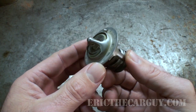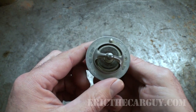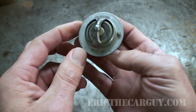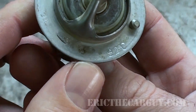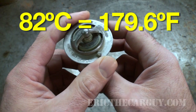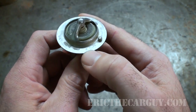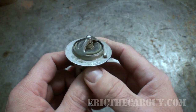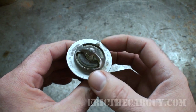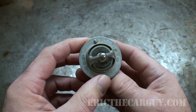Now I'm going to show you how to check to see if your thermostat is opening properly. One of the things you'll note on the outside is there is a temperature stamped on it. In this case, that is 82°C — 82 degrees Celsius — which equates to about 179 degrees Fahrenheit. That's the temperature at which the thermostat should open. Your thermostat may vary, but it should have a temperature stamped on the outside. We're going to put this in water heated up to that temperature and it should open up.